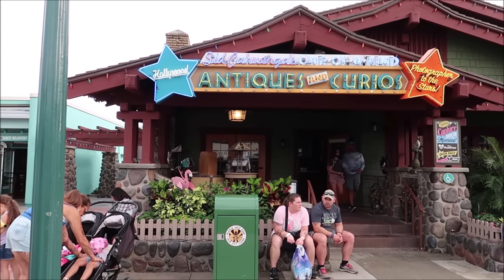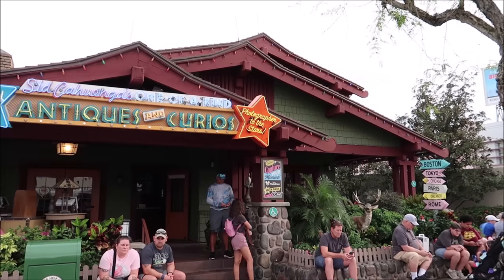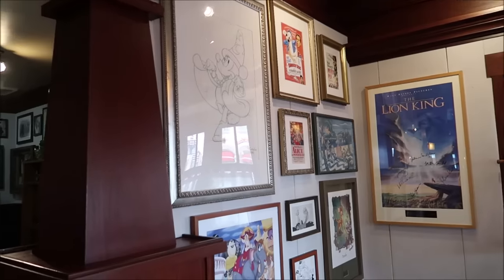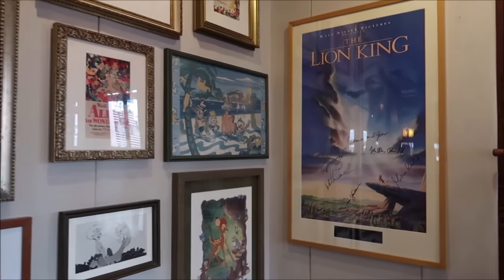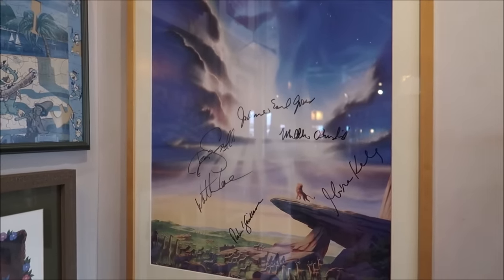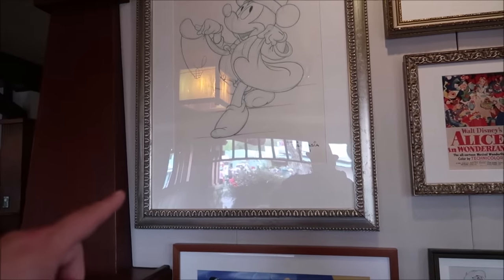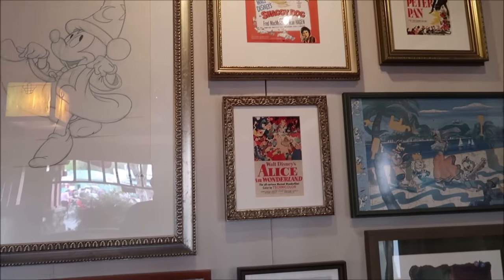Right here it is — One of a Kind Antiques. And this is now just a PhotoPass spot — they don't take photos in there, they just have the photos available for purchase. But I still want to look around. They used to sell autographs in here. Like this is everybody who was in The Lion King — look, James Earl Jones on there, Matthew Broderick. Same thing with Bambi over here, and here's the cast of Aladdin. They used to sell this stuff in here.